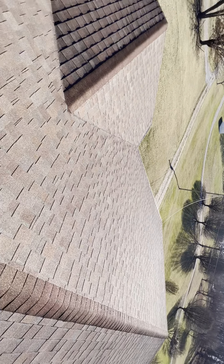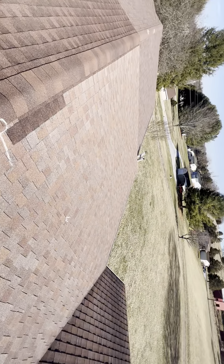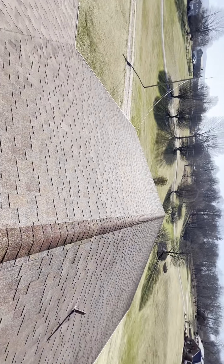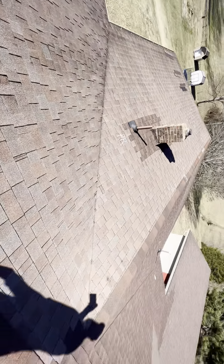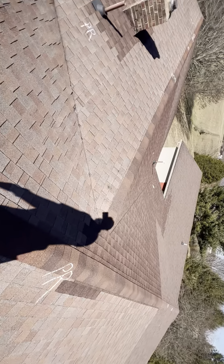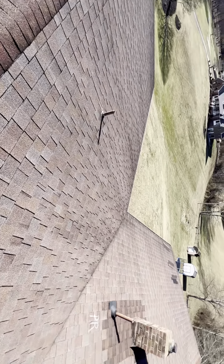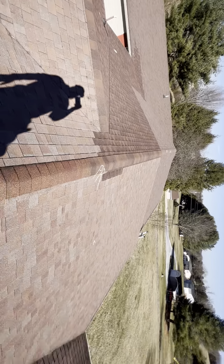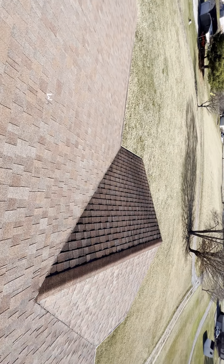This is the front slope of the home, being the east side. This is the rear slopes of the home, being the west side. We have the left slopes being the south and the right slopes being the north.